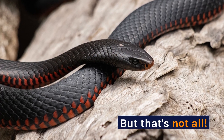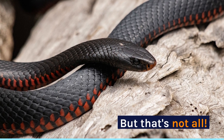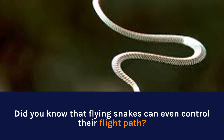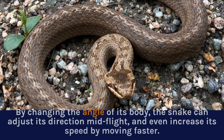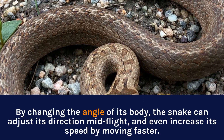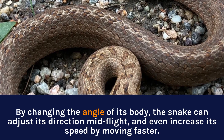But that's not all. Did you know that flying snakes can even control their flight path? By changing the angle of its body, the snake can adjust its direction mid-flight and even increase its speed by moving faster.